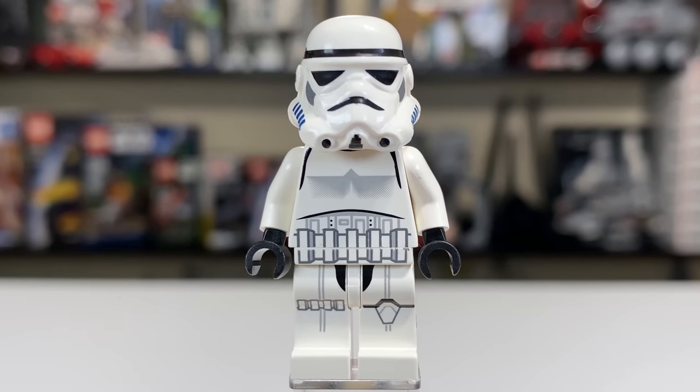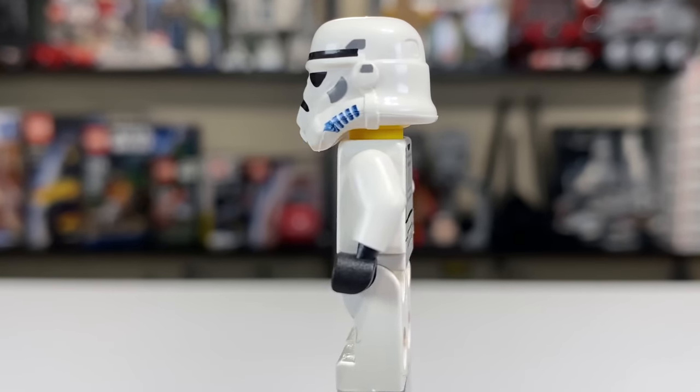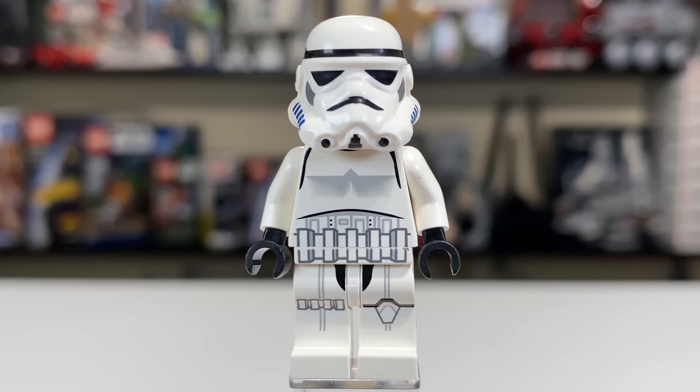The biggest draw for these particular Stormtroopers was their leg printing. That was something we just didn't get on Stormtroopers in the early days, and still didn't see for a long time after this because they kind of went away from it again, which is a shame. But you do have really nice leg printing with the waist printing connecting up almost perfectly there, which is what made this Stormtrooper particularly special compared to the others released around the same time.